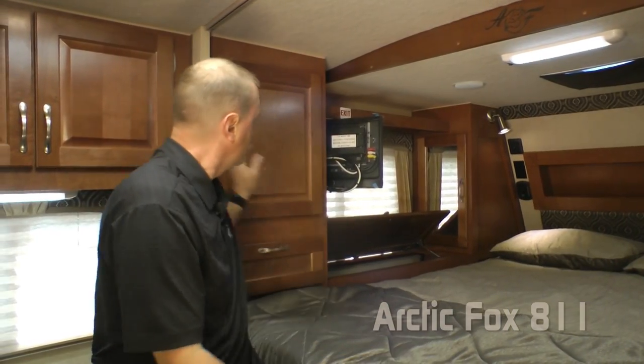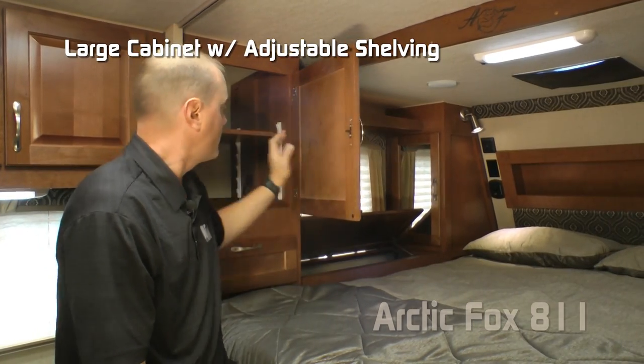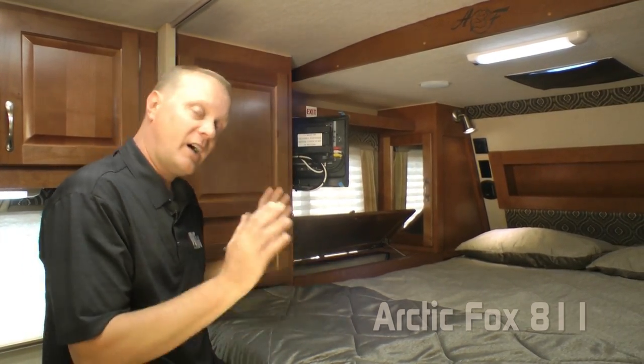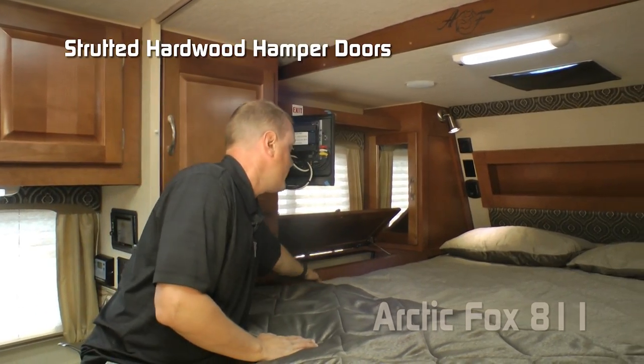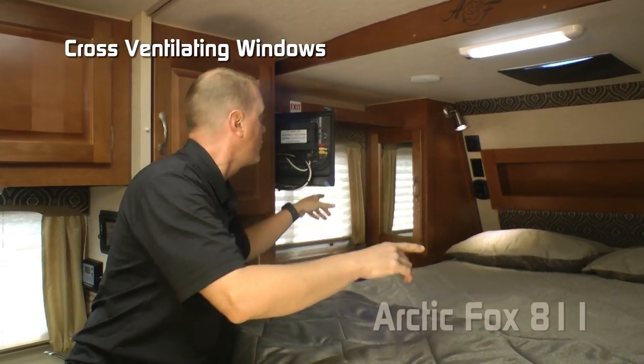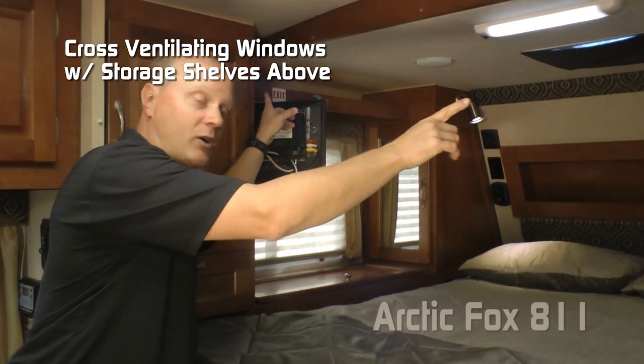Here in your cab over bedroom you're going to find a large storage cabinet with adjustable shelving and storage cubby. On either side of the bedroom you'll find indexed storage hampers that are strutted, and cross-ventilating windows with storage shelves above either one.